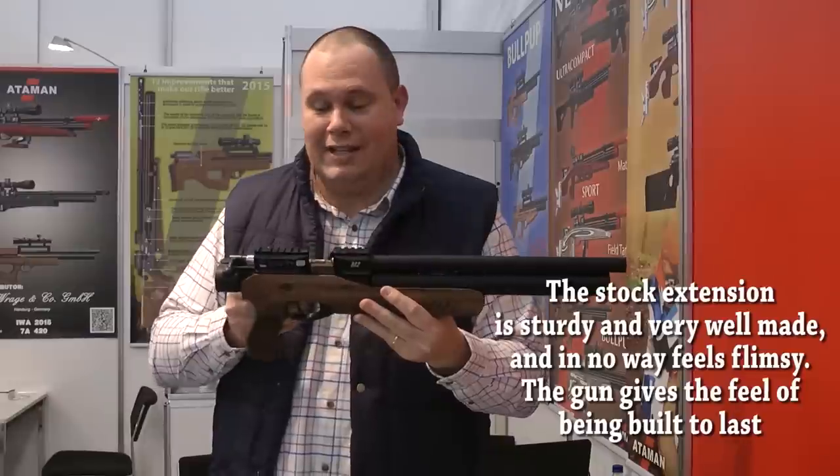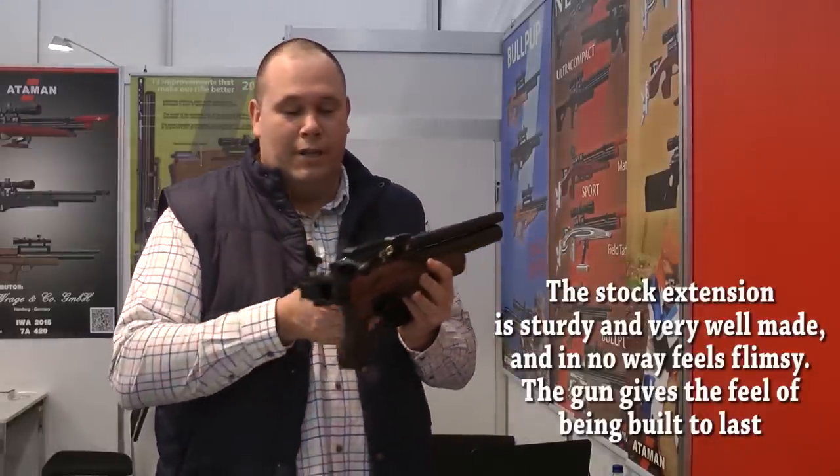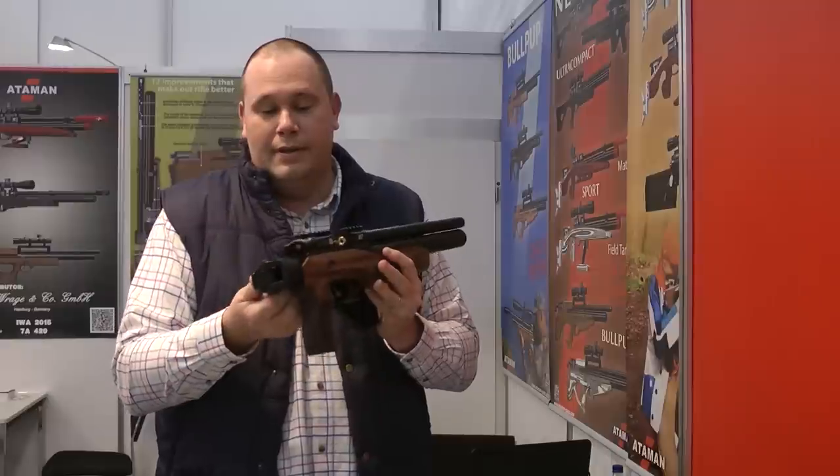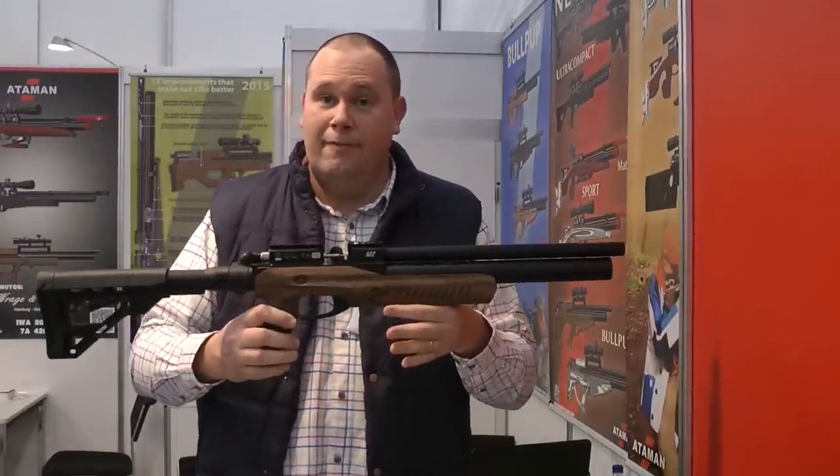It does that. And in fact, this stock piece here can entirely be removed, which means you end up with more of a pistol shape than a rifle shape.